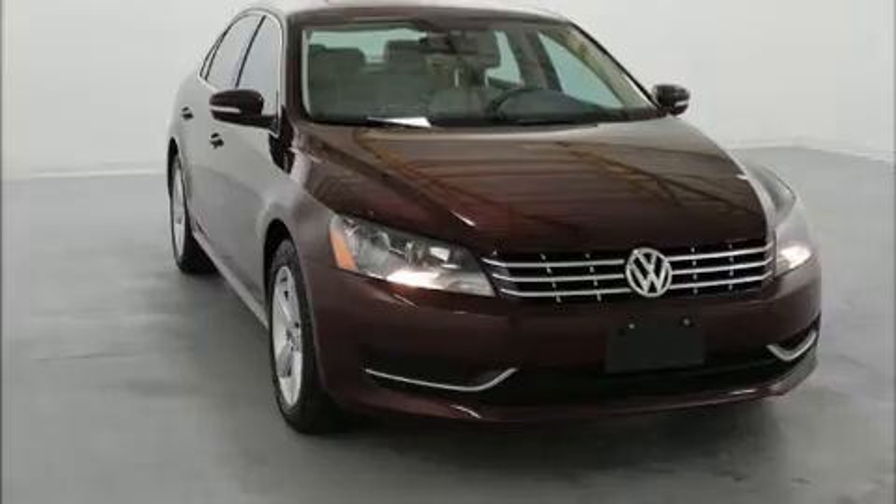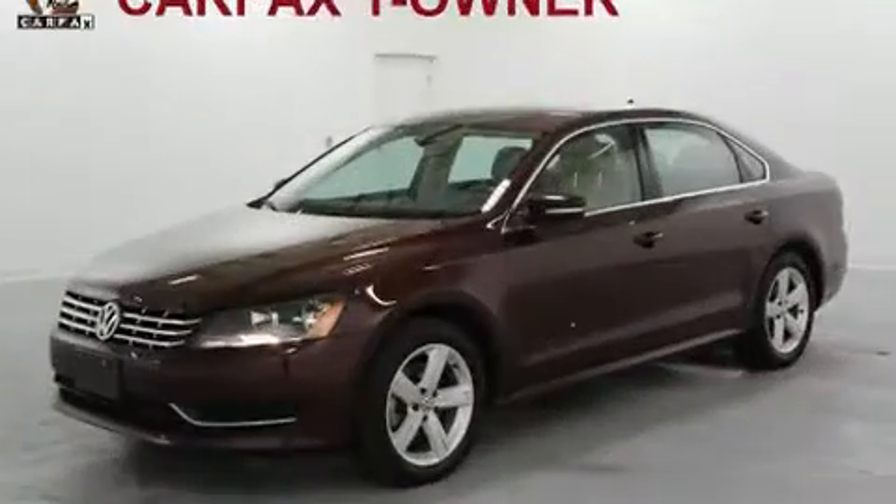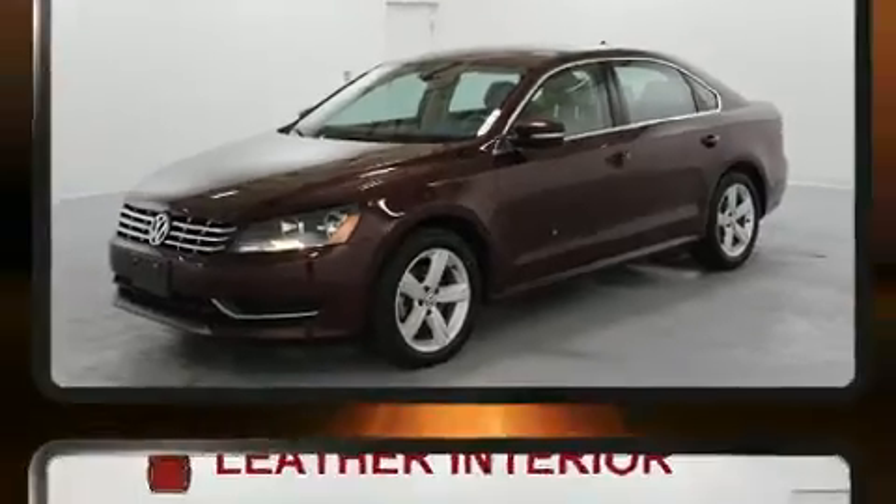Outstanding design defines the 2013 Volkswagen Passat. With fewer than 50,000 miles on the odometer, this four-door sedan prioritizes comfort, safety and convenience.